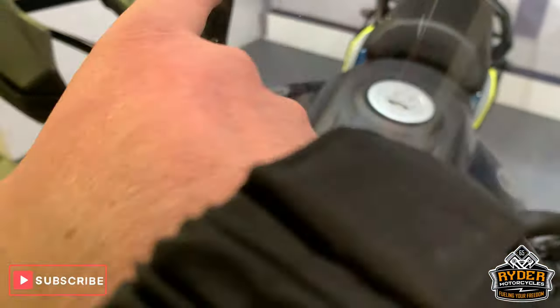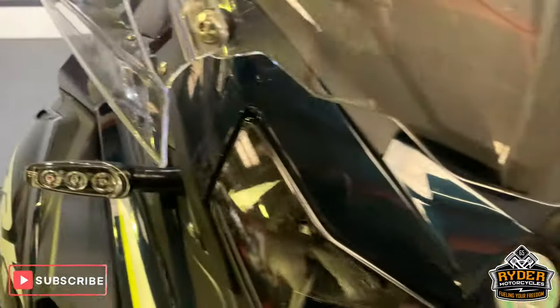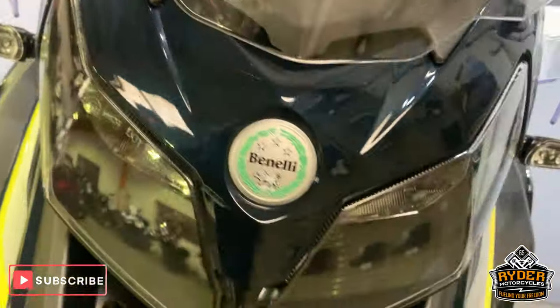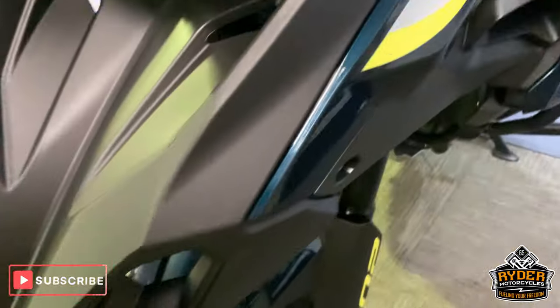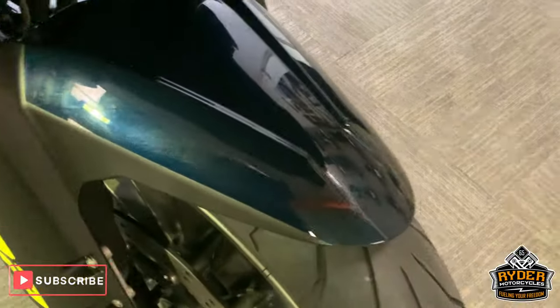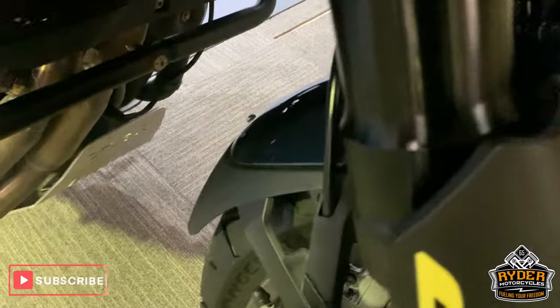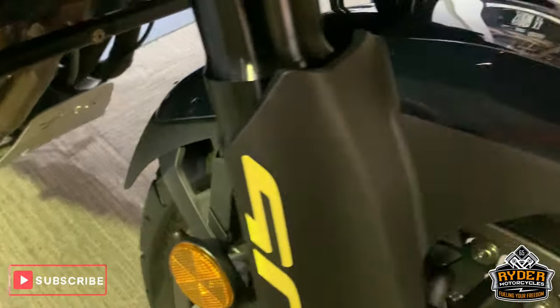Nice clear screen with a few very tiny little marks where stones have hit up. Nice and clear around the side there. Blue paintwork all as it should be with a 23 plate. Nice mud guard and a little tiny fender extender there as well.